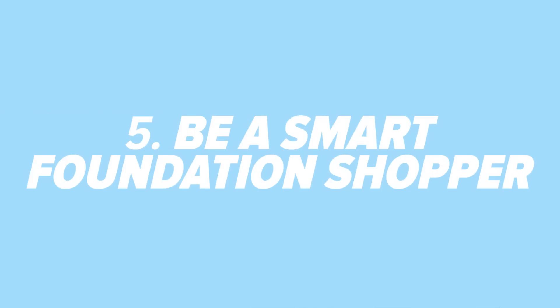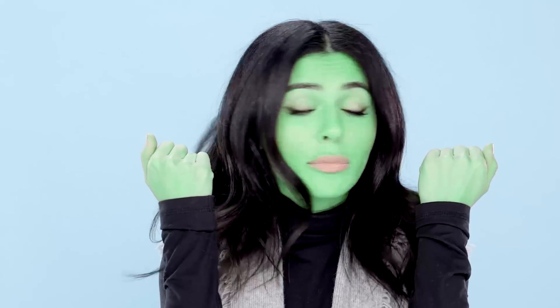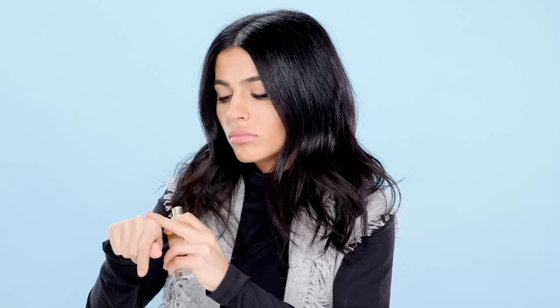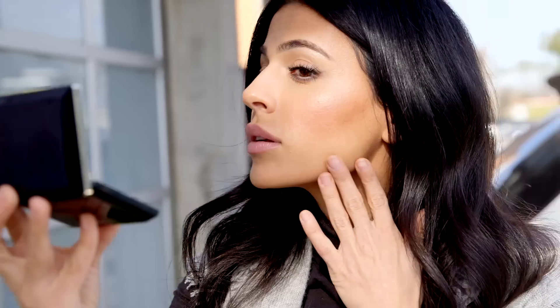Be a smart foundation shopper. Women from my part of the globe tend to have olive skin — I am practically green. And if you have an olive complexion, you know how difficult it is to find a matching foundation. It's happened to all of us: we try a foundation in the store, the color looks perfect, and then we take it home and it's all wrong. So here's a tip: when you're in the store trying on your foundation, ask for a mirror and step outside for a minute to look at the color under natural light. That's your best indicator of whether it matches.